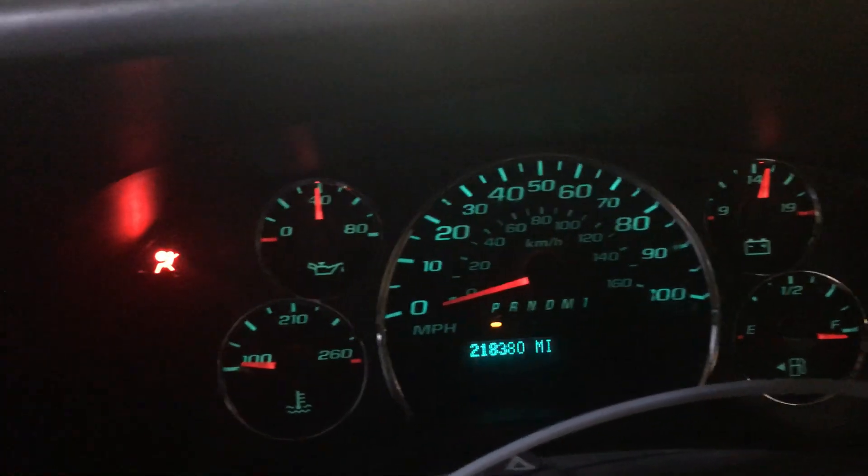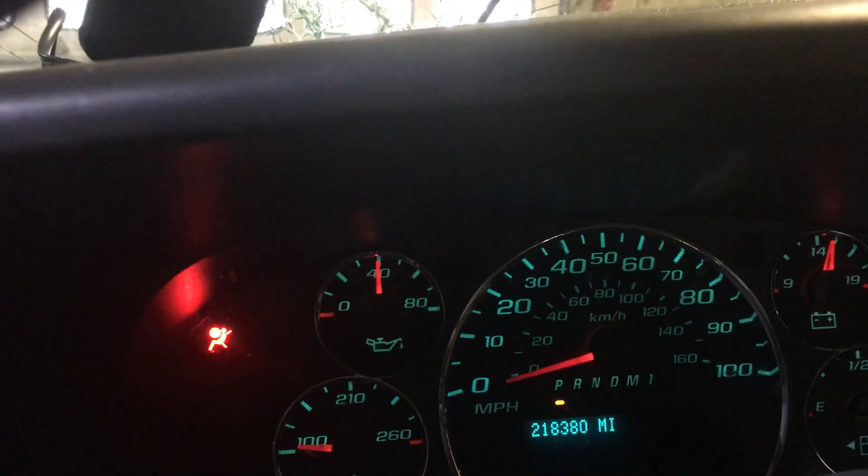218,380 miles on it. Oil pressure, as you can see, just below 40.